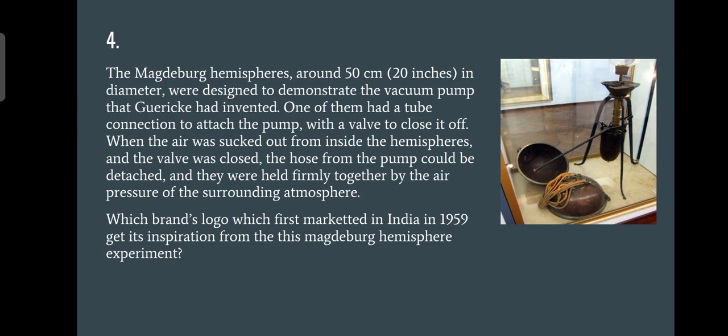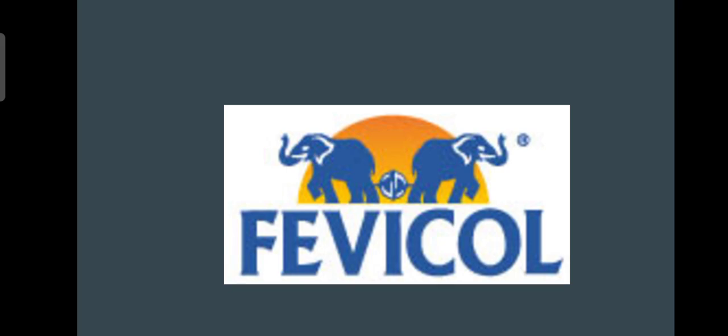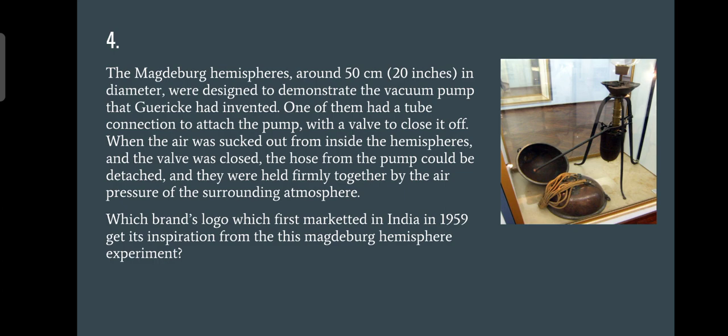Question four asked which brand's logo relates to a pressure ball with a valve. When the air was sucked out from inside two hemispheres and the valve was closed, the pump holes could be detached yet the hemispheres were held firmly together — very tough to detach. The answer is Fevicol. Instead of a horse, the power here is represented by an elephant. Many of you may have confused this with Levi's, but the clue that it was first marketed in India in 1959 makes the answer uniquely Fevicol.